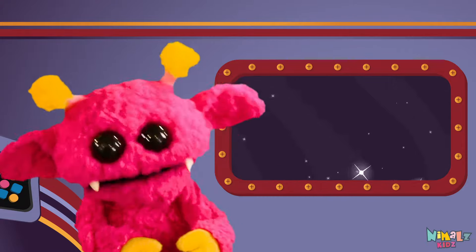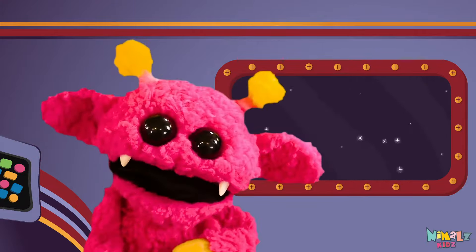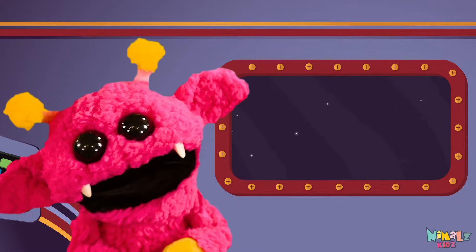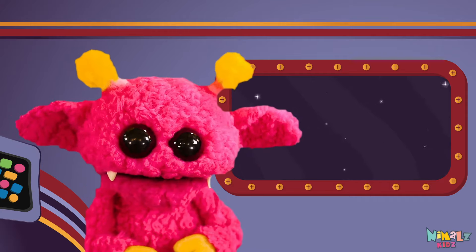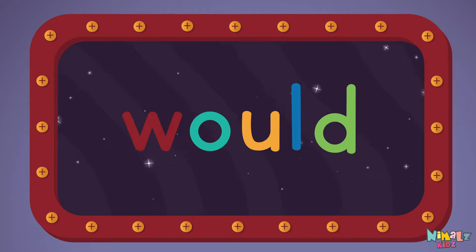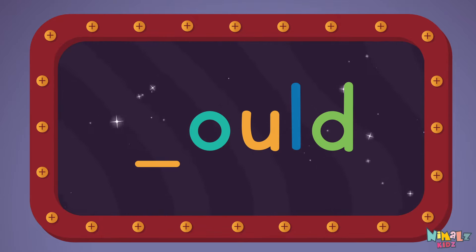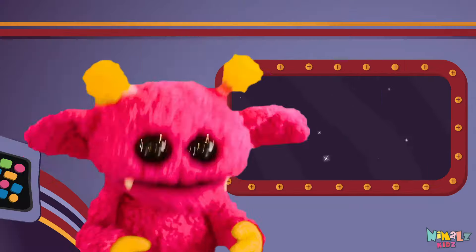That was fun, but let's do something better. Now it's time to find the missing letter. Let's see if you can say it before I do. D, W, L.